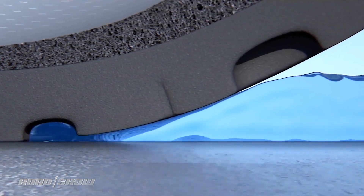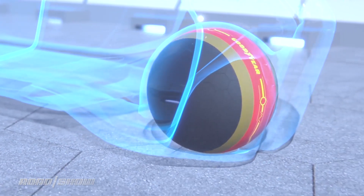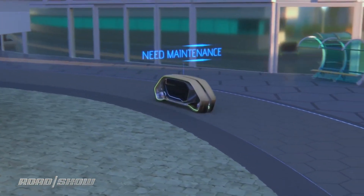And of course it's smart, so it keeps track of the wear on the tires. In fact, if you're in an autonomous car, it might actually drive itself to the service station to get a new tire.